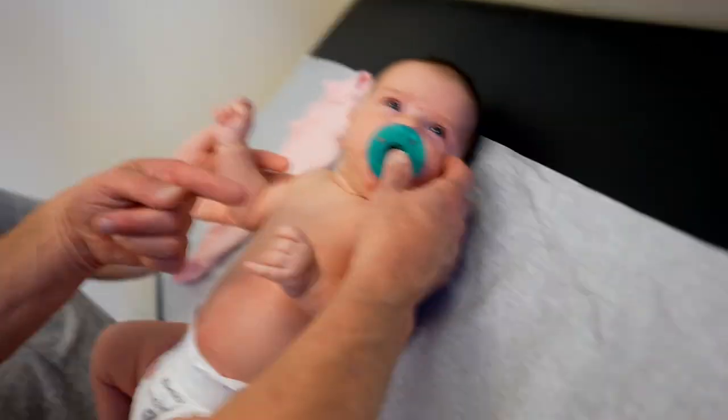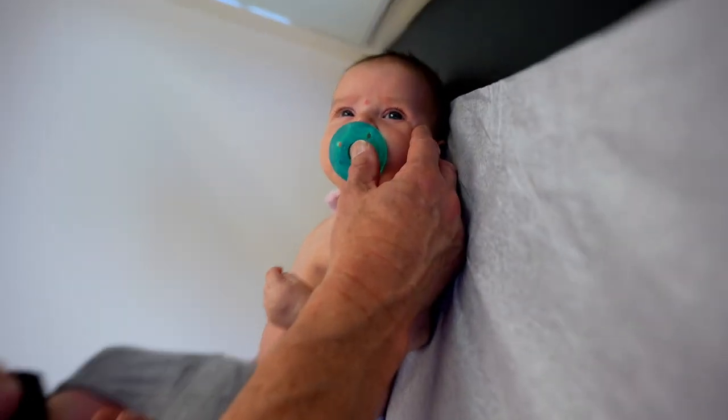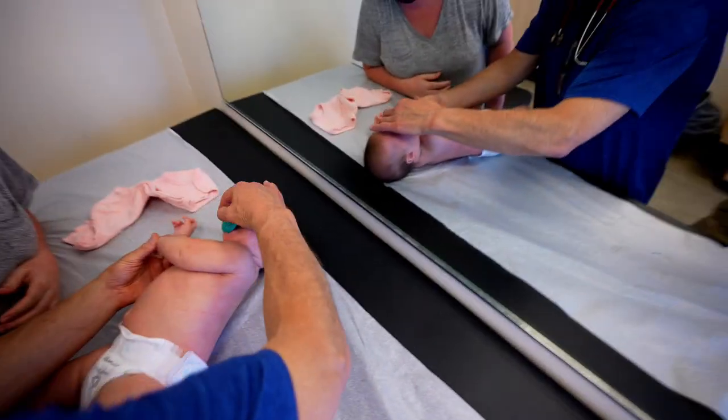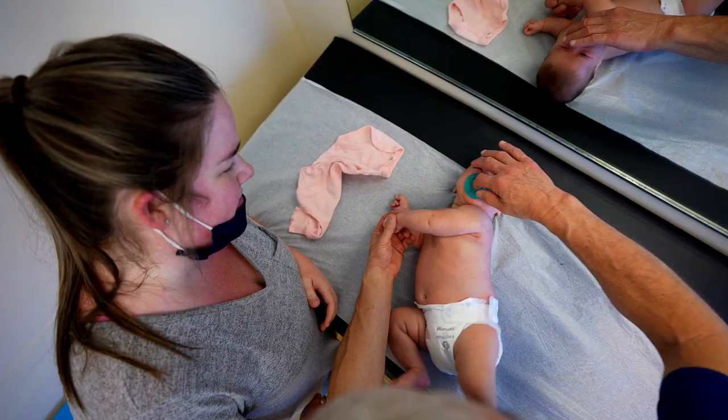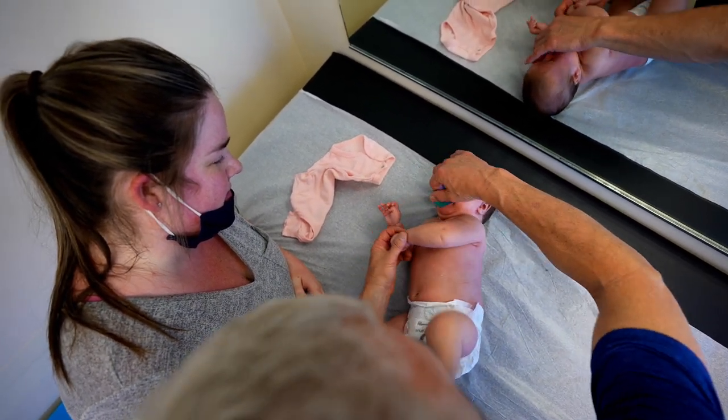She tends to look that way, doesn't she? So that's a condition called torticollis, where perhaps she was positioned in the womb that way. By gravity, if I try to see if the head will go, she resists — look at that. It's really hard for the head to go this other way.